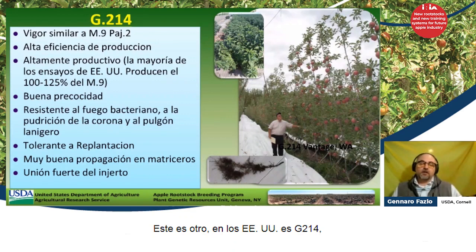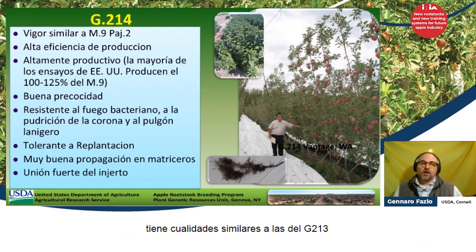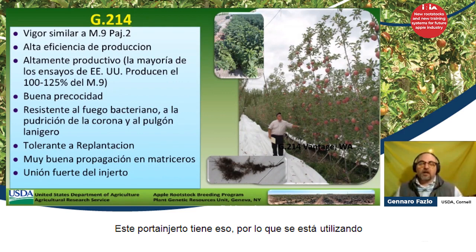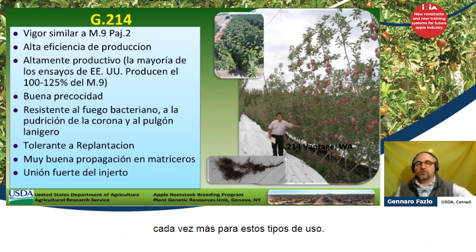G214 is another one being used in the U.S. You might receive it eventually in Uruguay and South America. It has similar qualities to G213, but something quite different in terms of the calcium-to-potassium balance. Some newer varieties like Honeycrisp require a potassium-calcium balance that allows for the lack of bitter pit. This rootstock has that, and so it's being utilized more and more for certain rootstock applications.